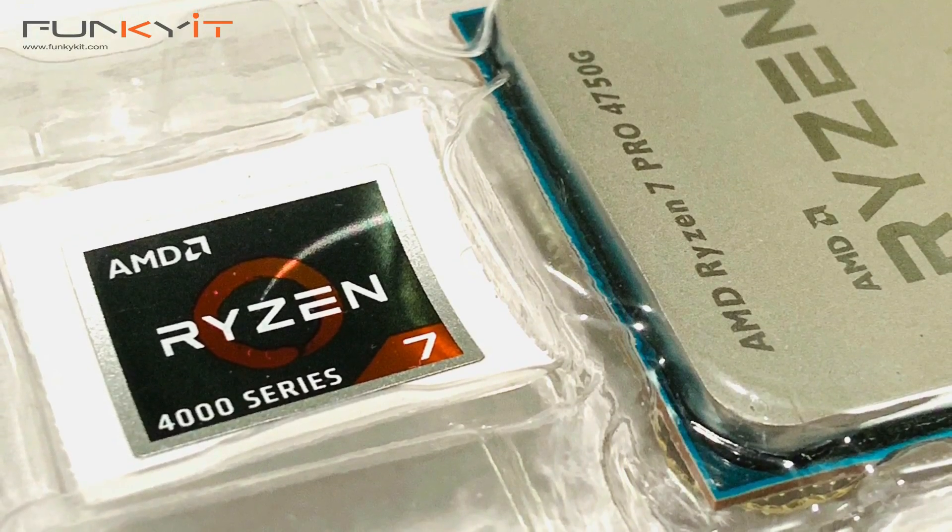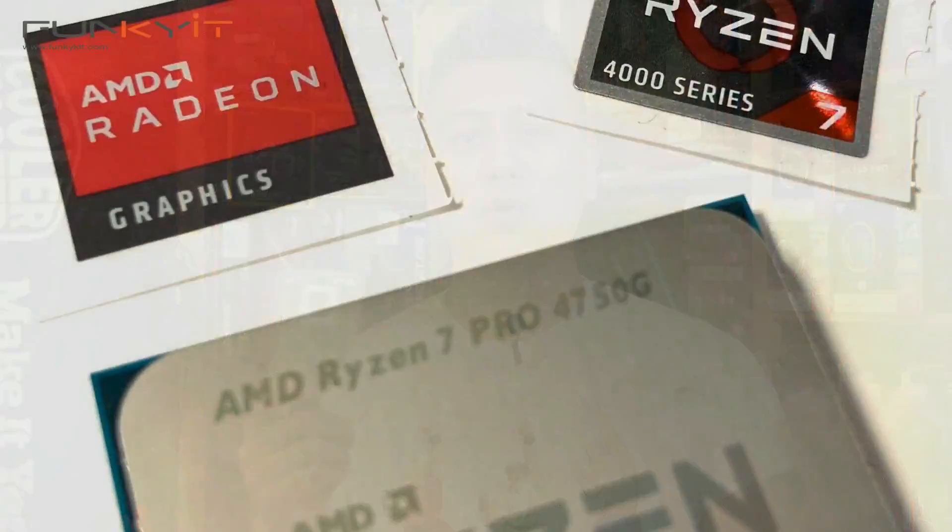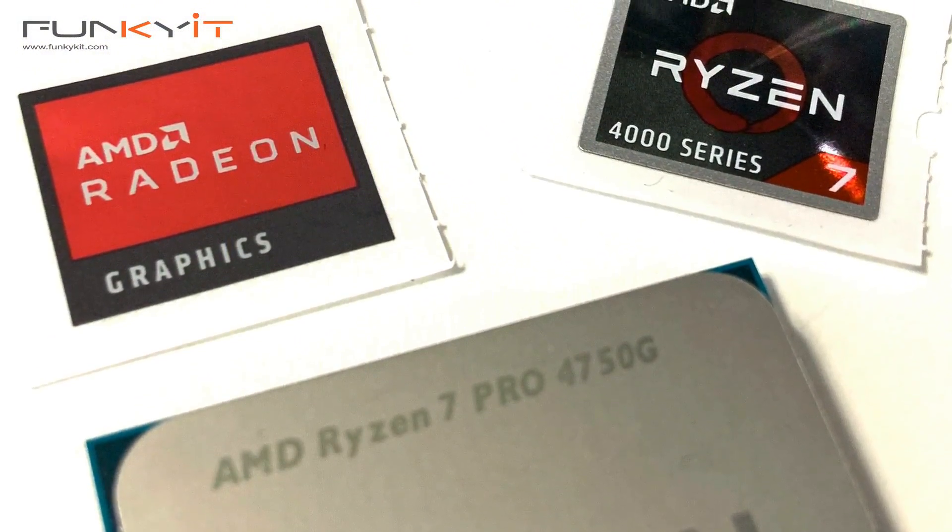It offers decent performance, but at a price which is quite high. So if you're able to get it for under $250, I suggest you look into it, because right now it is one of the most powerful APUs with built-in Radeon graphics you can get on the market.